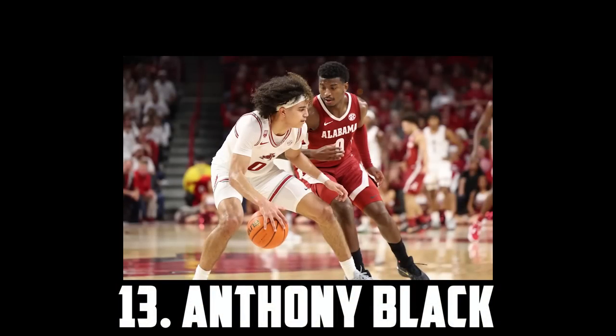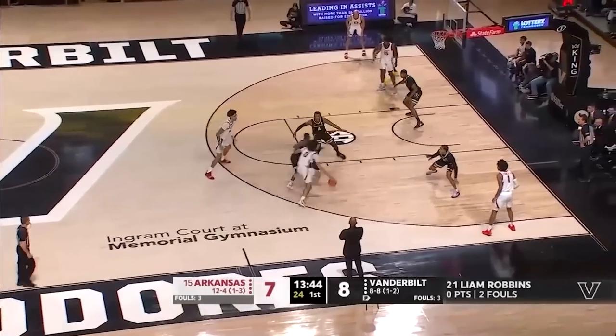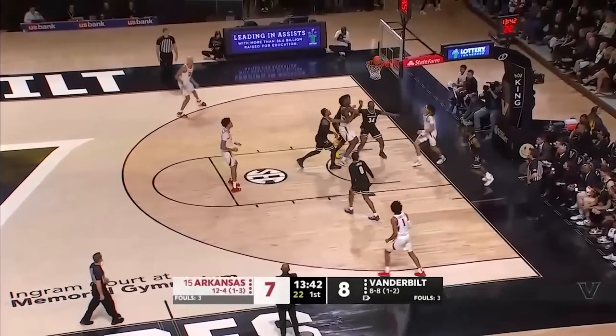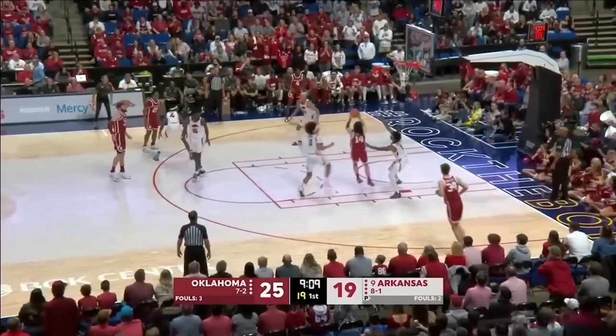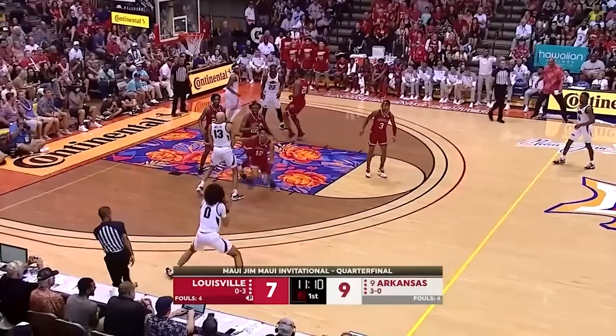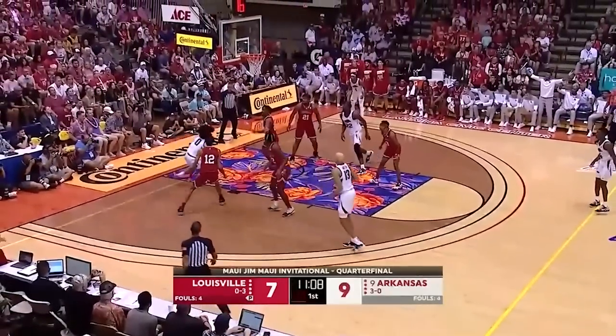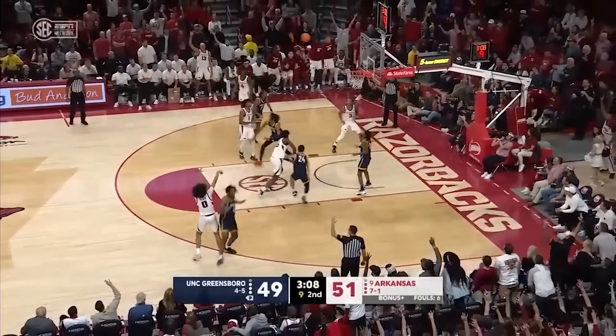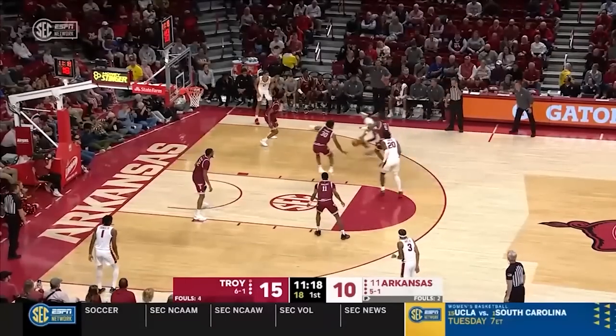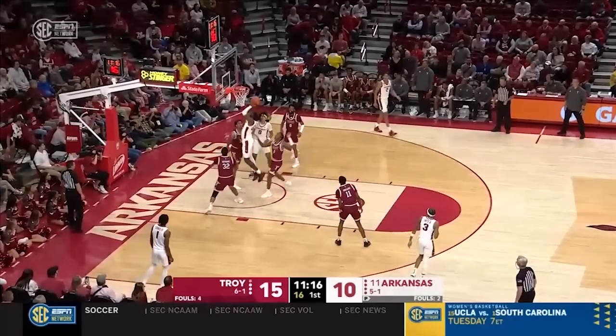Coming in at 13 I have Anthony Black, the 6'7 freshman out of Arkansas. I really like Anthony Black's game. He's a phenomenal passer with excellent size and feel. He's one of the best defenders in the class and a big time athlete. The jump shot is a swing skill for sure, and the lack of shooting limits him as a driver and half-court creator, but I would definitely bet on his size, athleticism and feel. So I have Anthony Black at 13.